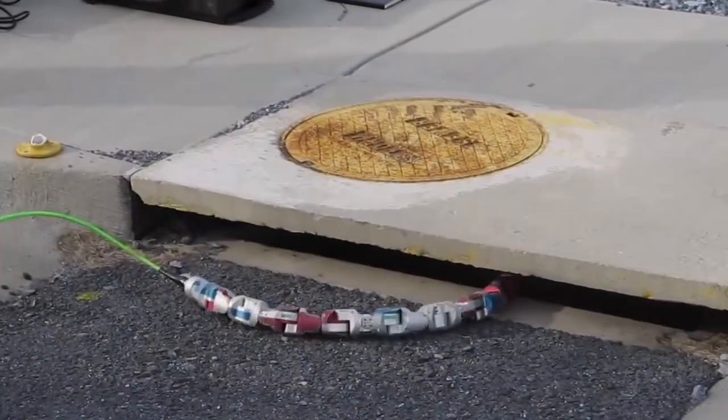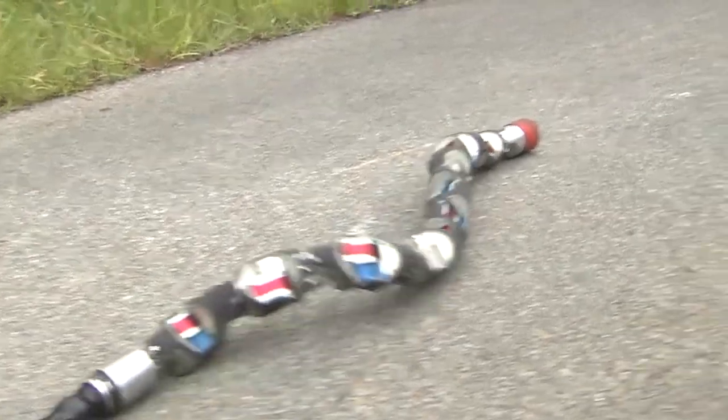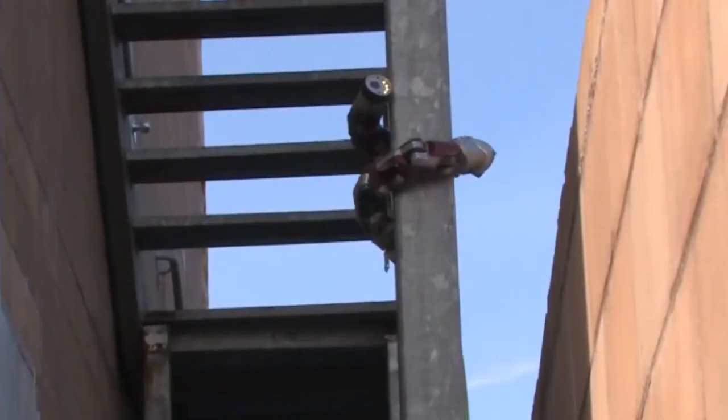Robotic snakes sound like the stuff of nightmares, but their limbless movements make them good candidates for exploring land, sea, and air.